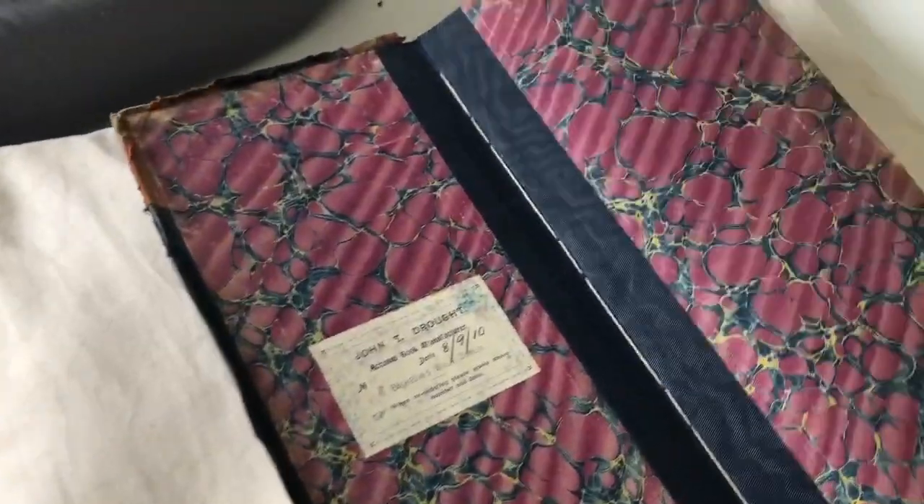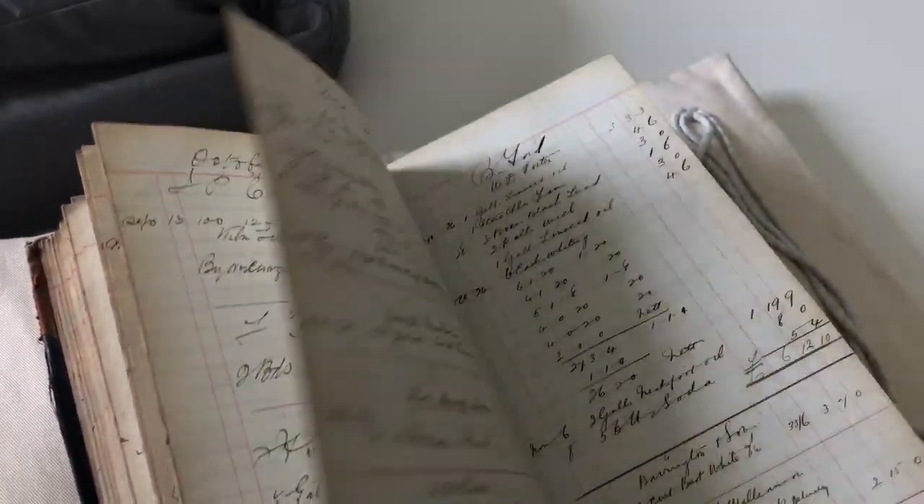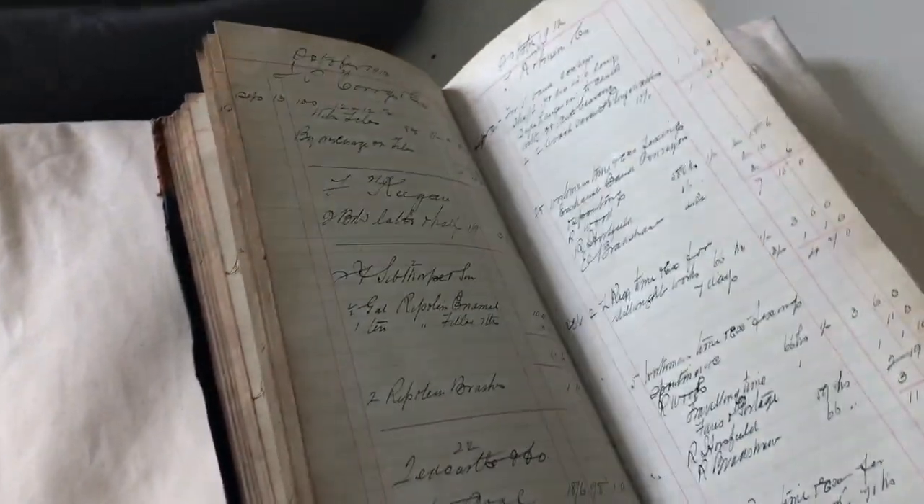As you turn the book, the spine is always supported no matter how many pages you turn. That's why it is really, really important that when you're dealing with historic items, you have the right equipment.